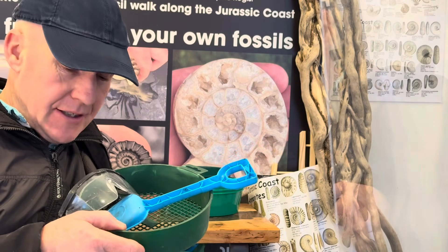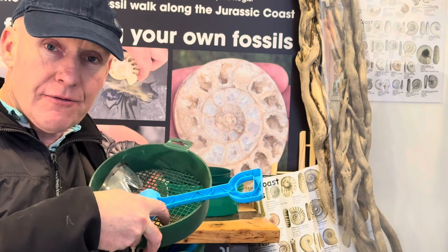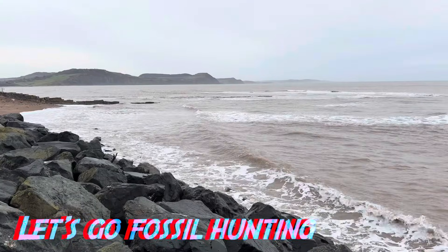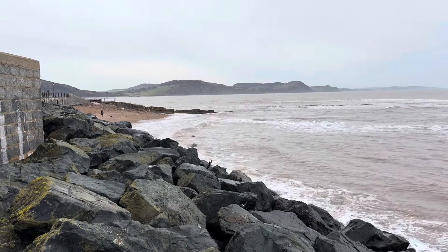I recommend safety glasses when you're doing a bit of hammering, and a sieve and a plastic shovel to find little fossils with. It's going to be an incredibly wet day here at Lyme Regis - the sun is disappearing behind the clouds and the sea is up, washing the fossils out hopefully. How do I find fossils here along the Jurassic Coast? I wait for the sea's action to wash them out of the mudslides at low tide.